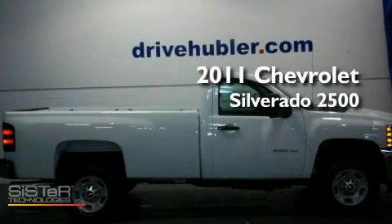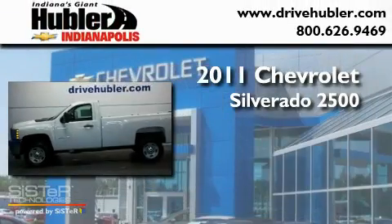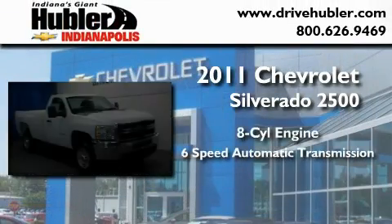This is a brand-new 2011 Chevrolet Silverado 2500. It features an eight-cylinder engine and a six-speed automatic transmission.